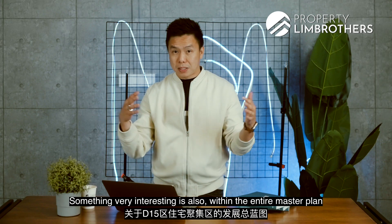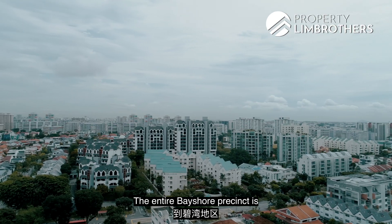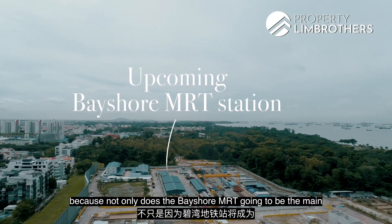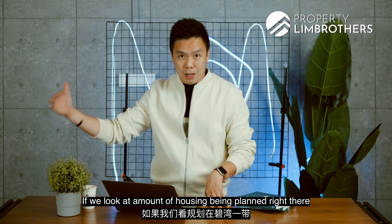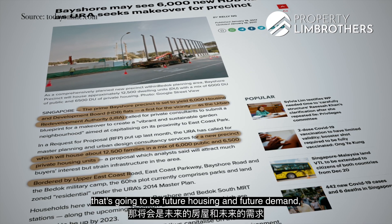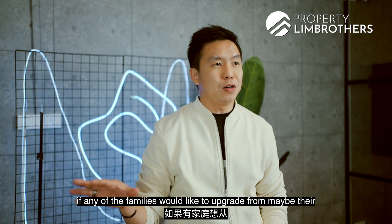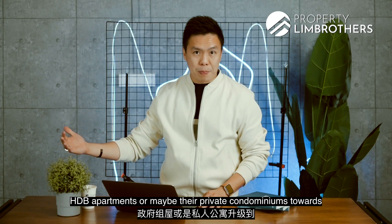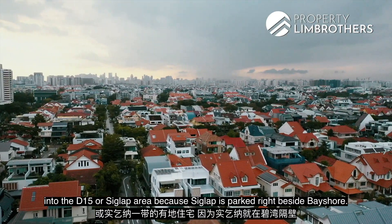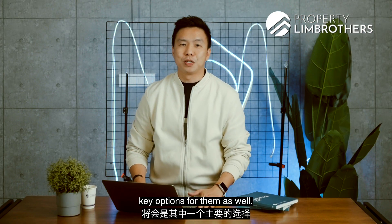Something very interesting within the entire master plan of the D15 enclave: if we move down one station along the future Thomson East Coast Line, the entire Bayshore precinct is undergoing major transformation. The Bayshore MRT is going to be the main pivot for that zoning. If we look at the amount of housing being planned along the entire Bayshore belt, there'll be a mixture of public housing apartments, condominiums, and future demand as families look to upgrade from HDB or private condominiums towards landed properties in the D15 or Siglap area. Burnfoot Terrace landed might be one of the key options for them.